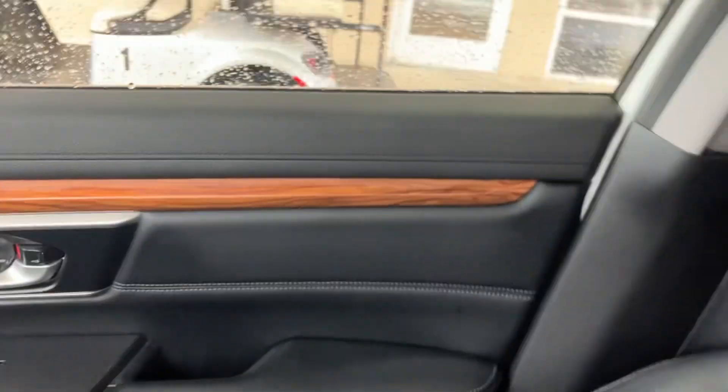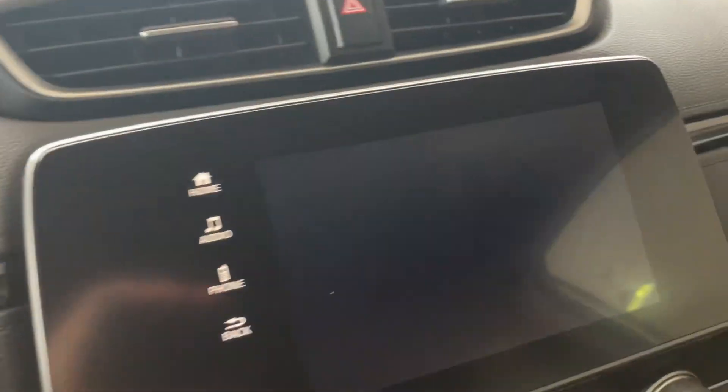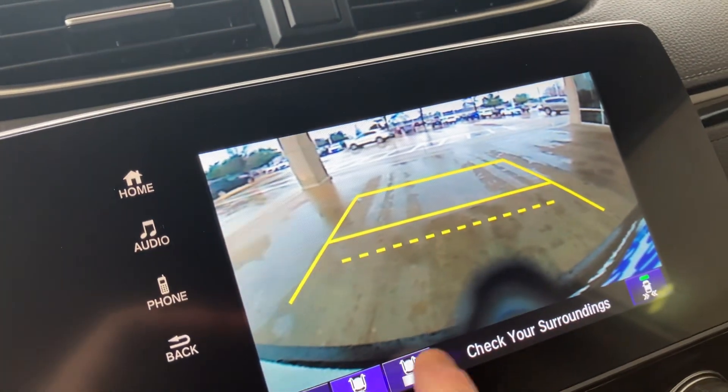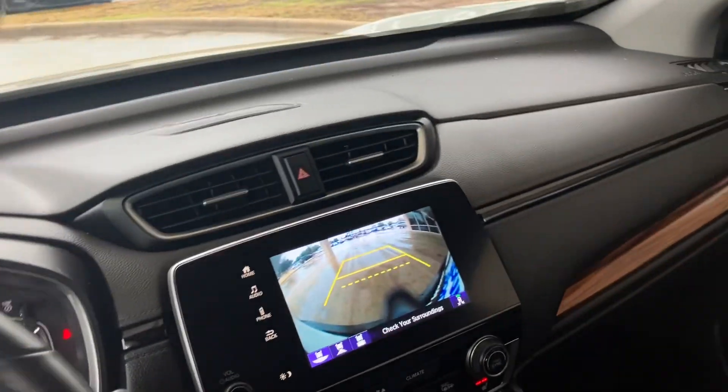The condition of everything is just really great. You certainly cannot go wrong getting a CRV. It even has a sunroof, and this nice screen with a really clear backup camera with a couple of different camera angles — kind of cool. Give me a call or a text; I'd love to show it to you in person and answer any of your questions. Have a great day!